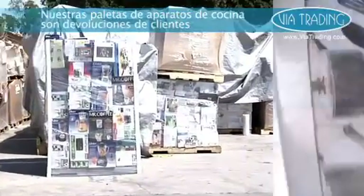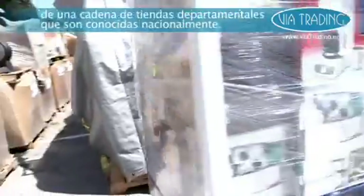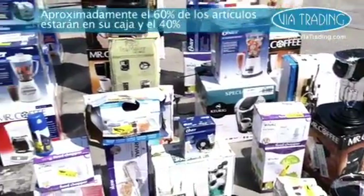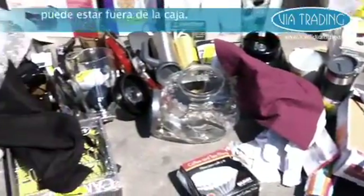Our pallets of assorted kitchen appliances are customer returns from a major national department store chain. These pallets are stacked 6 feet high with approximately 100 items. 60% of the items are likely to be in box, while 40% may be out of box.